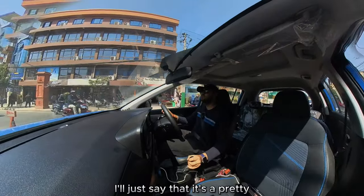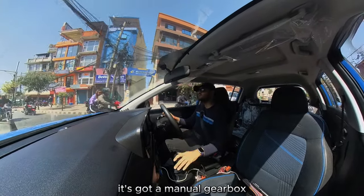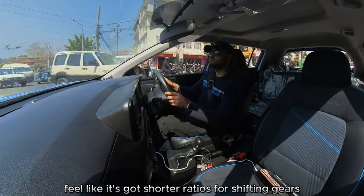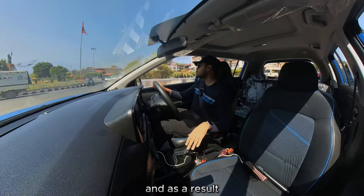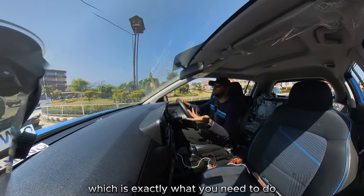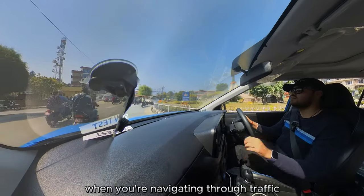It's a pretty smooth and refined driving experience. It's got a manual gearbox, but it feels like it's got shorter ratios for shifting gears, and as a result it's got very quick throws for changing gears in the city, which is exactly what you need when you're navigating through traffic.